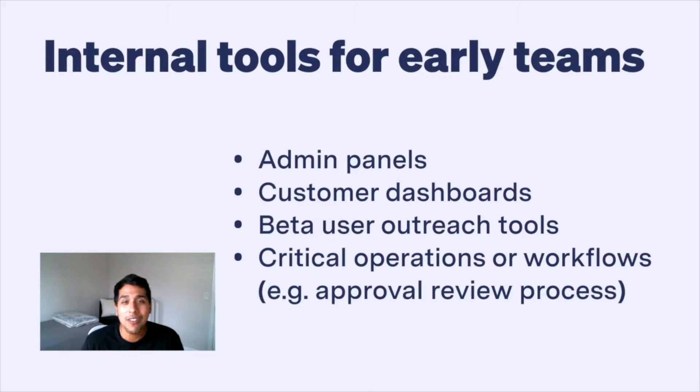Before Retool, our co-founders tried to build a UK-based Venmo competitor, but never quite found product market fit. What they did find, however, was that all of the internal tools a startup needs to build — things like admin panels, customer outreach tools, dashboards, and more —